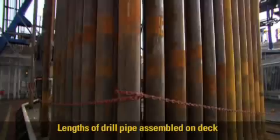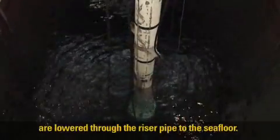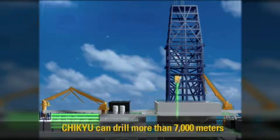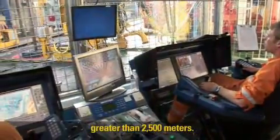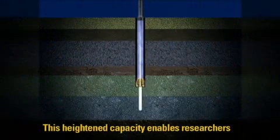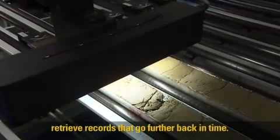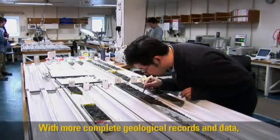Lengths of drill pipe assembled on deck are lowered through the riser pipe to the sea floor. The drill string is incrementally lengthened until target drill depth is reached. Chikyu can drill more than 7,000 meters into the sea floor in water depths greater than 2,500 meters. This heightened capacity enables researchers to drill deeper than ever before and to retrieve records that go further back in time, giving scientists greater understanding about how our planet works.